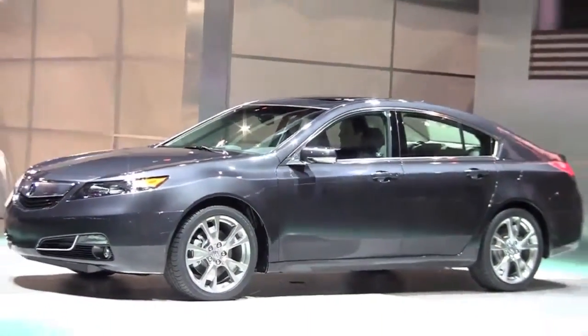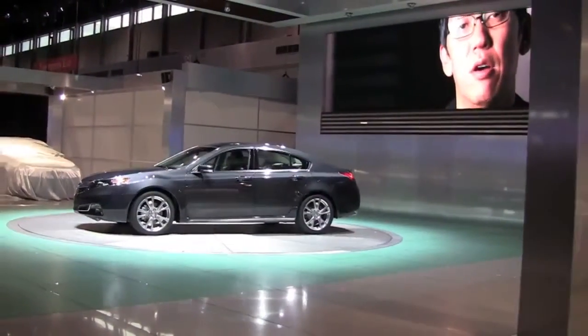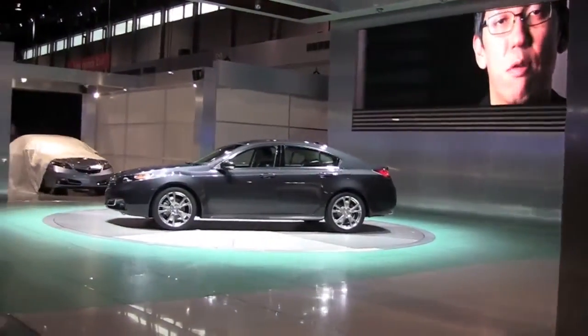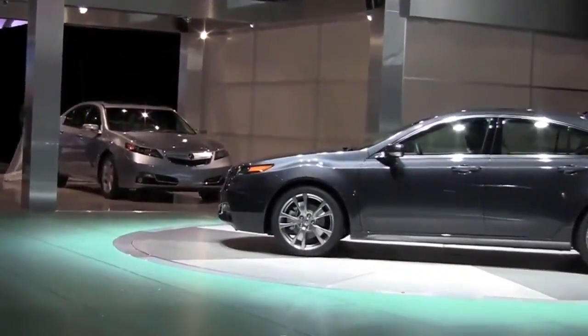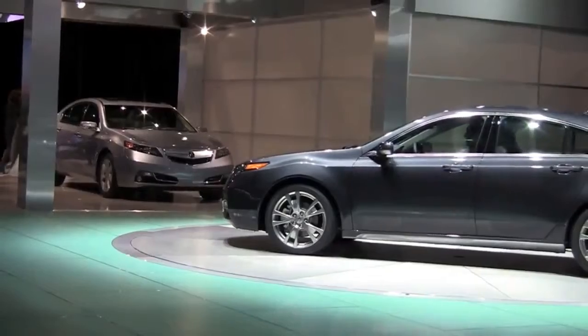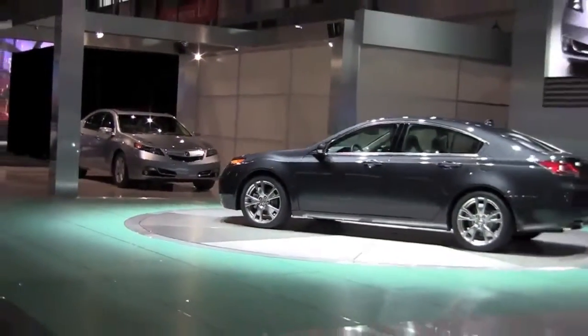This car is the point car, if you will, to represent what we're trying to do with the brand and its styling going forward. Throughout the car, you see little things that we've detailed up and brought some sophistication into them. As a whole, it adds up to a brand new image throughout the vehicle.